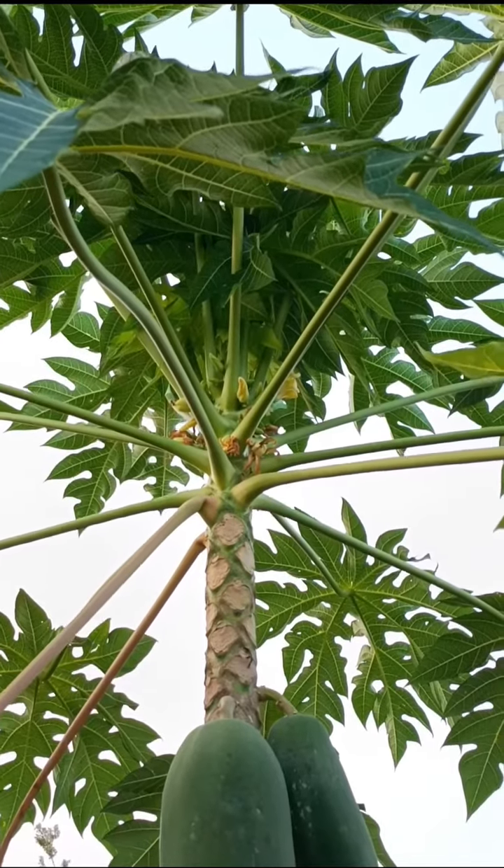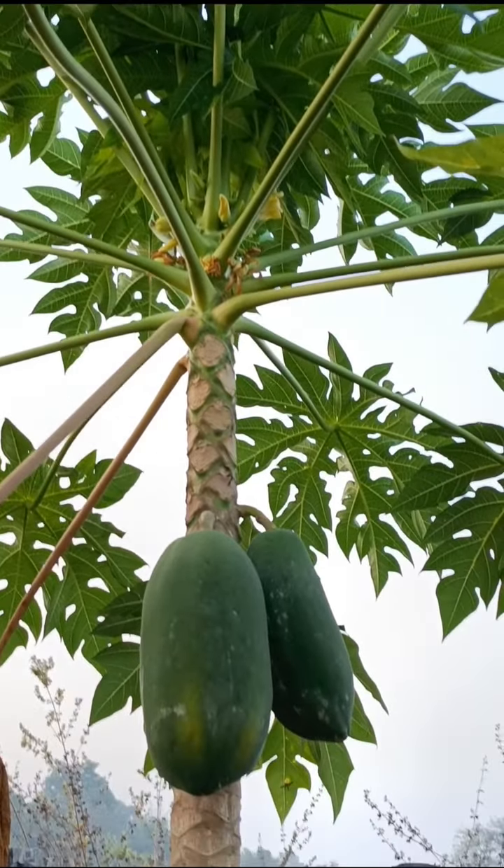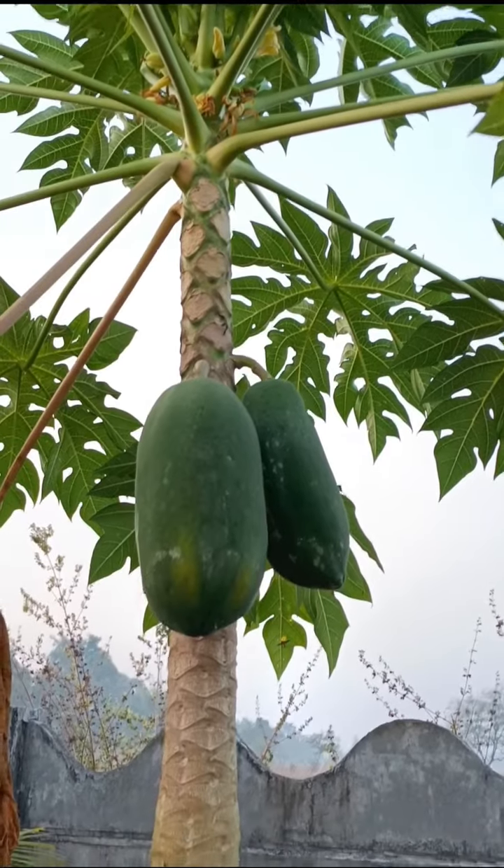Single stem, unbranched, non-woody, with scars of old leaf bases.